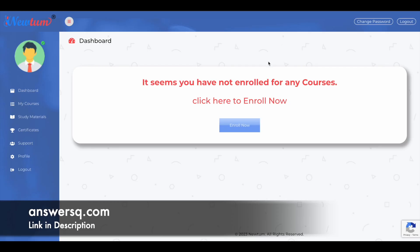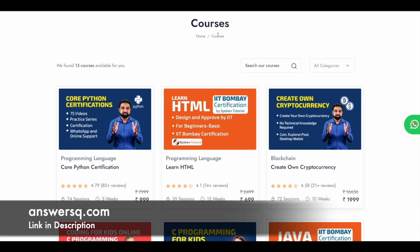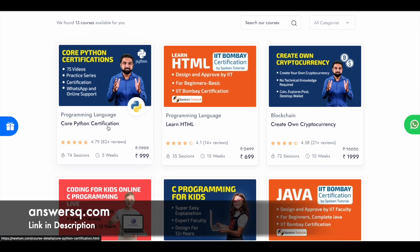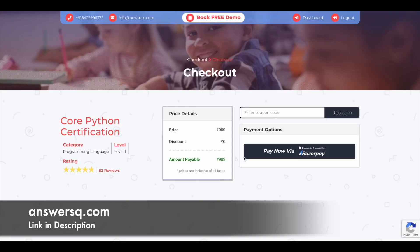Now I have logged into my account. Once you log in, you'll be directed to the dashboard, where on the left side you can see My Courses, Study Material, Certificate, Support, and more. If you click on Dashboard, it will say you have not enrolled in any course — so simply click the 'Enroll Now' button. You'll be directed to their courses page where you can see the Python certification course. Click on it, open the course, and then click the 'Buy Now' button. You'll be taken to the checkout page where the original course price is shown, but we're going to get it for free using a coupon code.